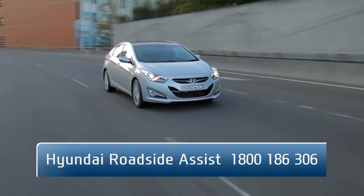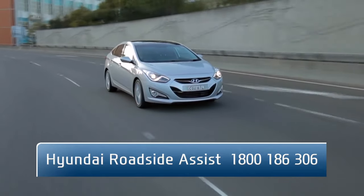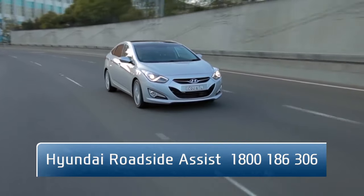Call Hyundai Roadside Assist to arrange towing to a Hyundai dealer, so the incorrect fuel can be drained from the tank, and you can have your Hyundai running like new again.